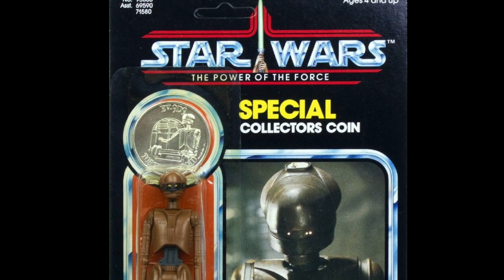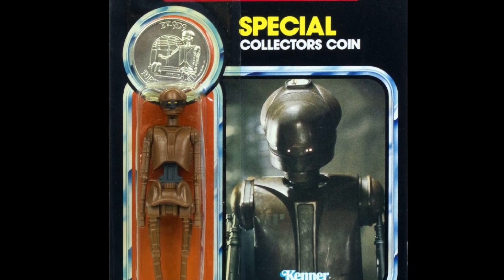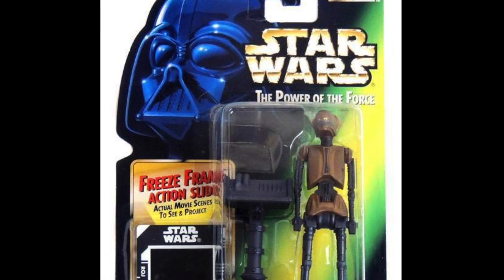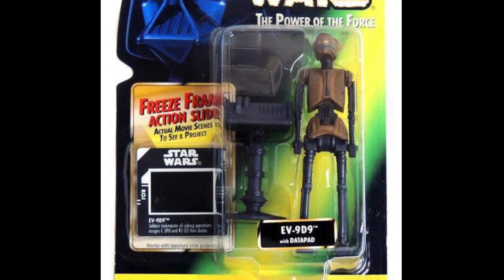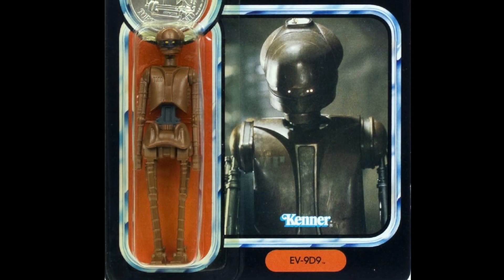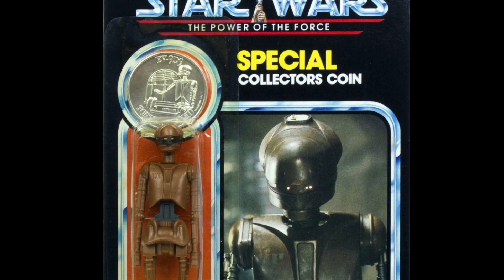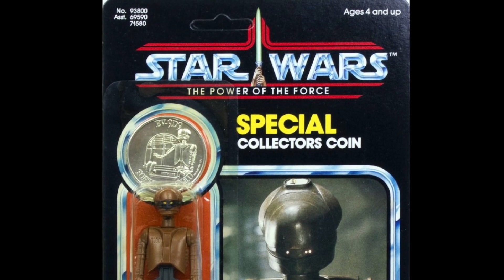Similar to the droid 8D8, we haven't had an update for EV-9D9 since the Power of the Force 2 line. It's a pretty decent figure and would probably be okay with a bit more articulation, but to fill all the gaps we will need her on her own vintage style card. I actually love the design of this droid — it's quite popular with collectors and the original vintage one is worth a small fortune. The legs do have a habit of falling off, so getting a mint one is quite difficult. Come on Hasbro, let's fill that gap — we need EV-9D9 on a vintage style card.